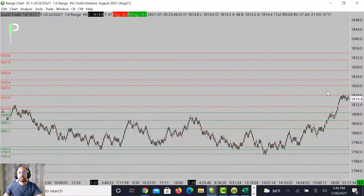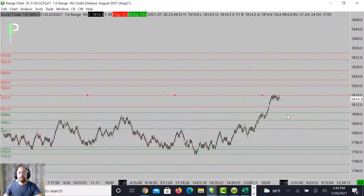Moving over to gold — we are testing a level of resistance. You can see we have one, two touches. I really want to see this market fall off from this area, so that's what I'm looking for for the London session. We're looking for the rejection and a failure. If we fail to get through that, look for the market to try to come back down into 1811 and then 1808.6.